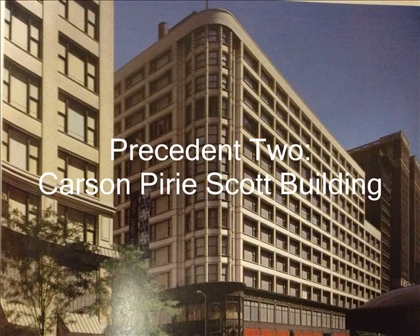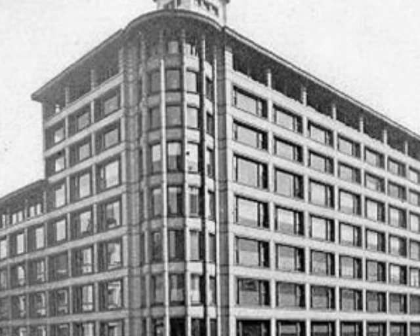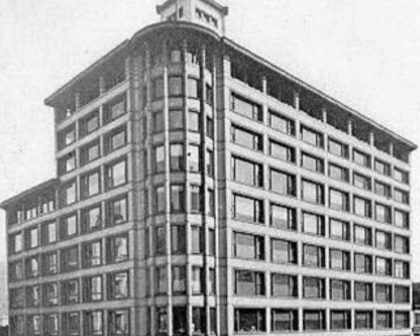Hi, my name is Christian Renisto and I'm doing my presenter report on the Carson-Perry-Scott Building. Along with a sensible feel for scale, proportion, rhythm and organization, Lewis Sullivan created the building to generate a feeling of regality through the ornamental materials used to surround the structure.